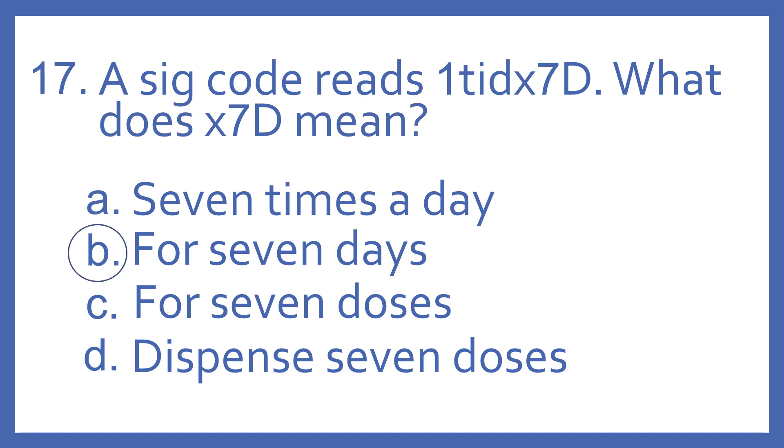And the answer is B, for seven days. Times 7D means for seven days. The complete SIG code 1 TID times 7D would mean one three times a day for seven days.